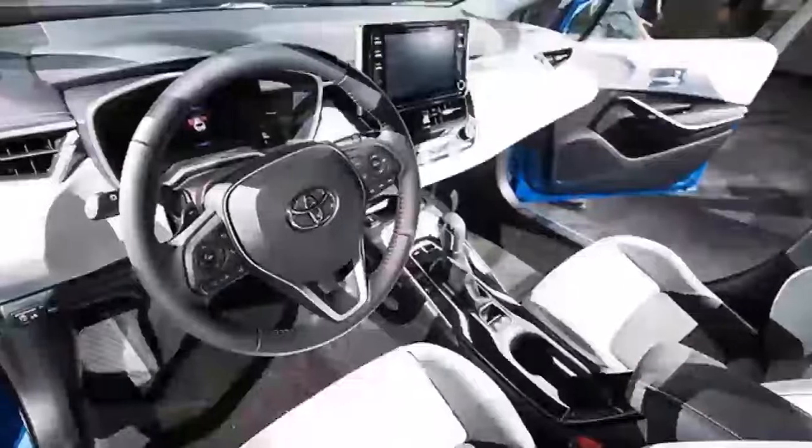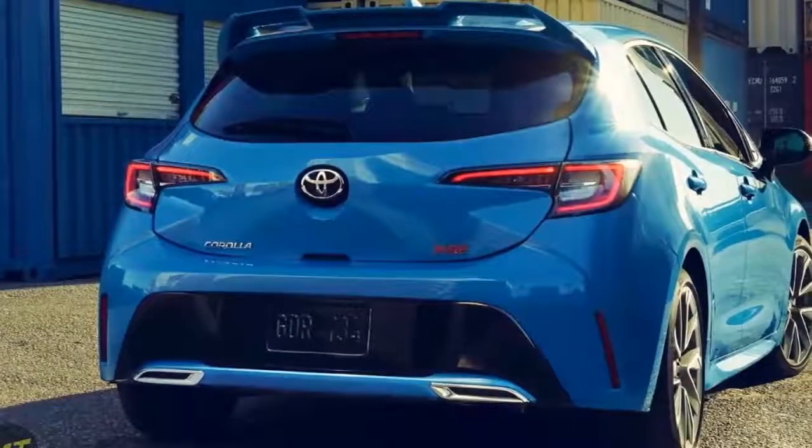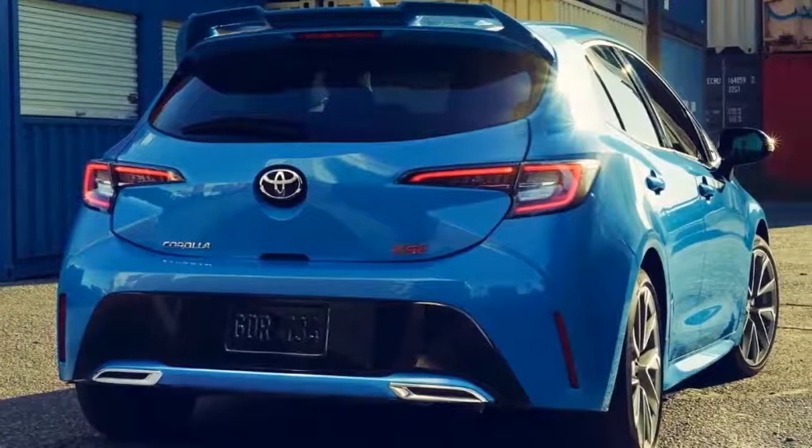Handsome styling combined with impressive driving dynamics and modern technology make the Corolla hatchback a front-runner in this segment. It's the first truly sporty Corolla the company has built in years, and has the potential to further propel the nameplate to unreachable heights on the sales spectrum. It's that good!